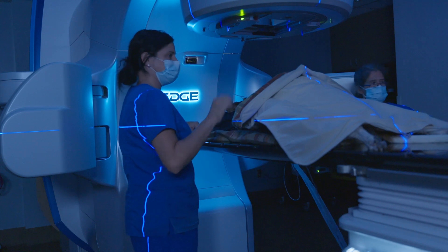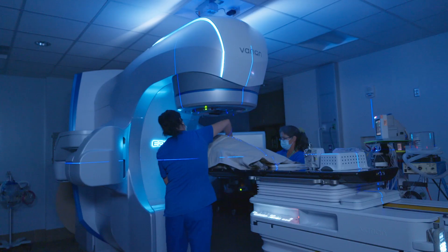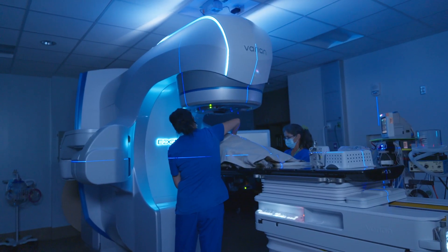Dr. Case felt very strongly that this would be something that the radiation oncologist, Dr. Shiomitsu, would be able to take a good look at with the new technology that was just starting here. The Varian Edge is the name of the new linear accelerator that we've obtained.